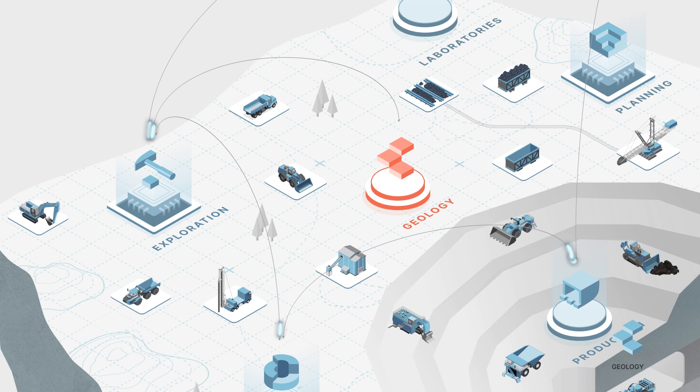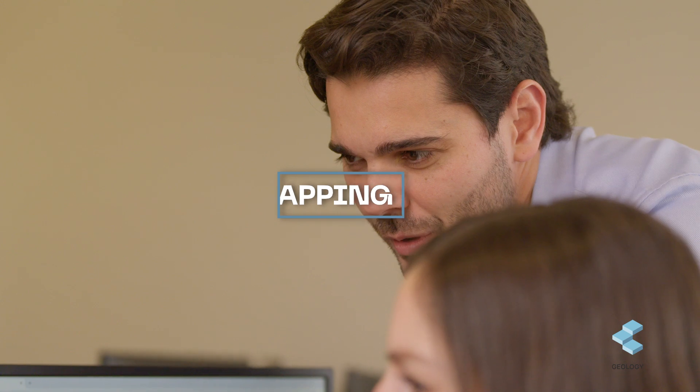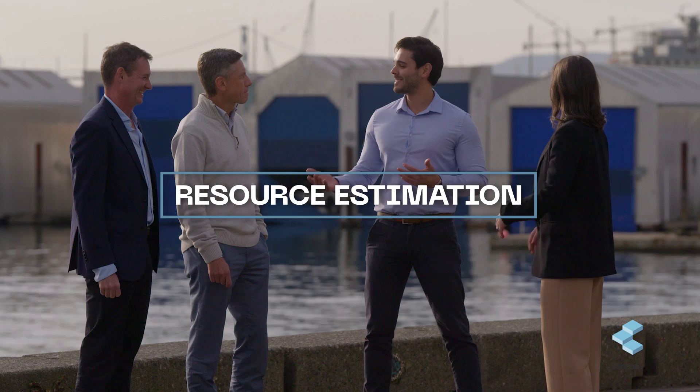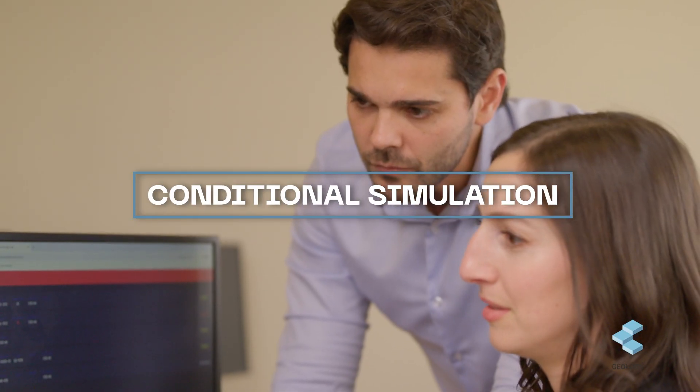Our portfolio is a one-stop shop for all mission-critical processes related to mining geology, from mapping, data analysis, data validation, geological modeling, resource estimation, risk assessment with conditional simulations, and finally, ore control.